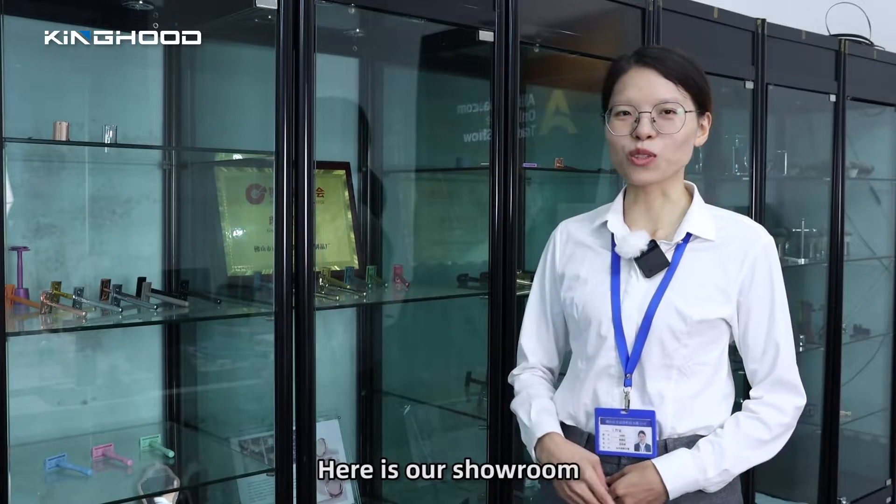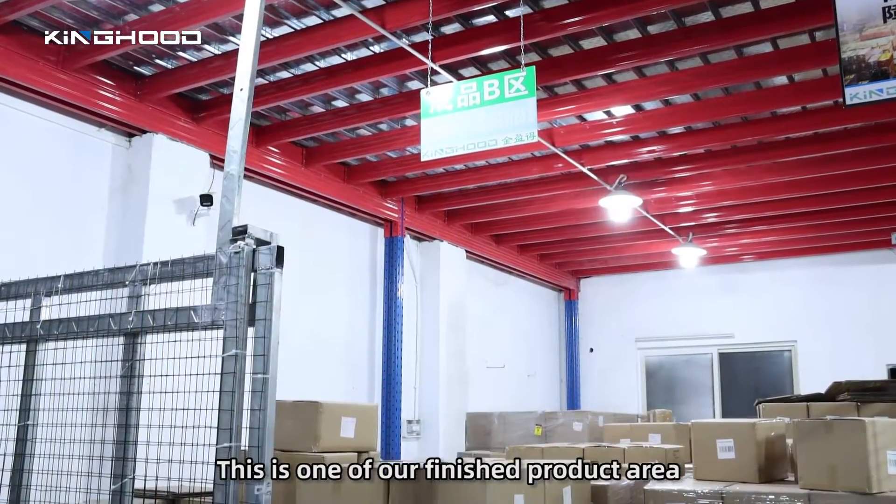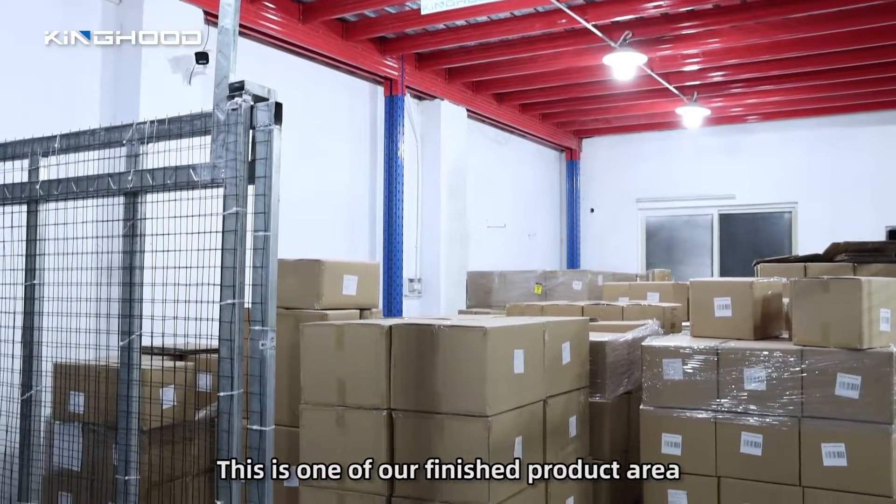Here is our showroom. This is our material warehouse, and this is one of our finished product areas.